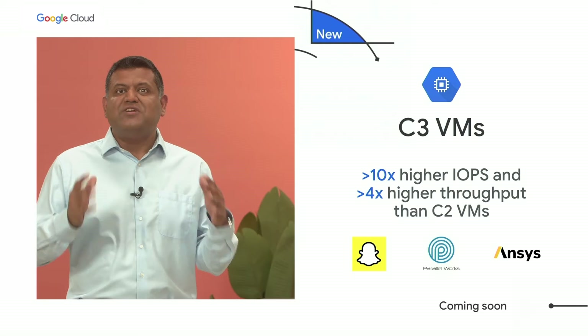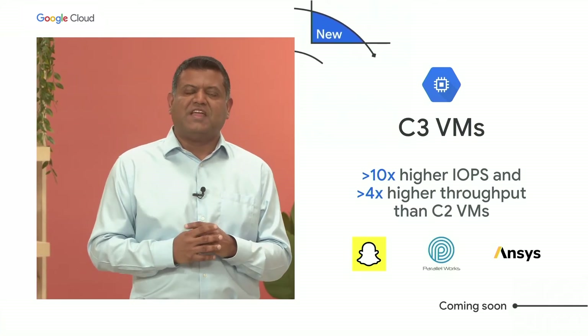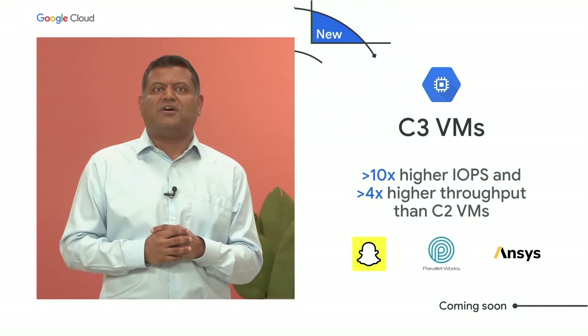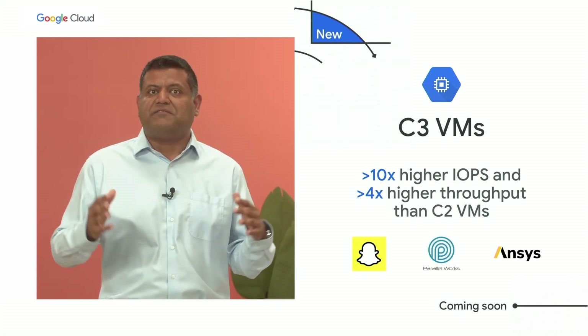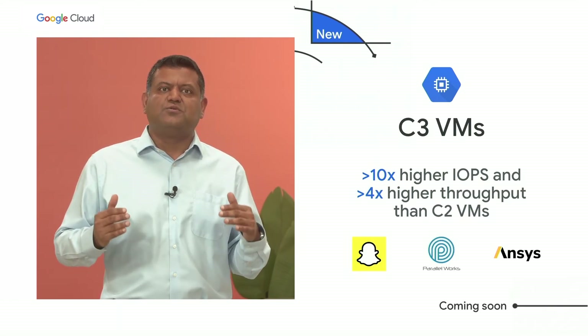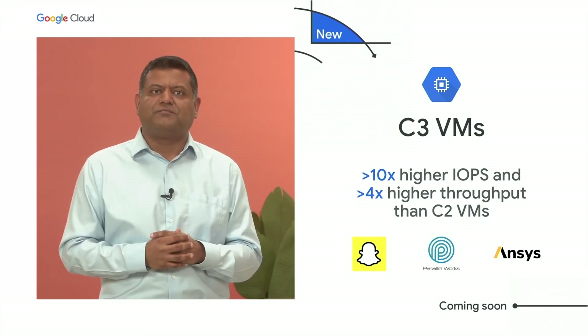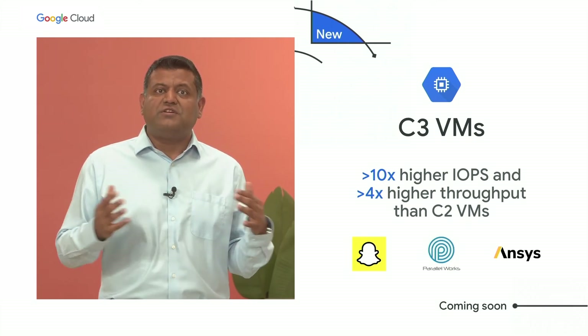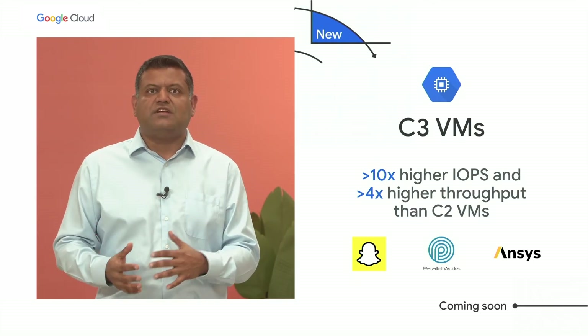Next, I'm really excited to announce C3 VMs. It is the first VM on the market to feature the latest generation of Intel Sapphire Rapids processors, built on new Intel-Google co-designed infrastructure processing units, or IPUs. All of this together means differentiated performance, security, isolation, and flexibility.